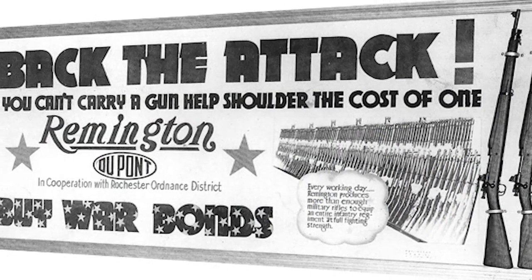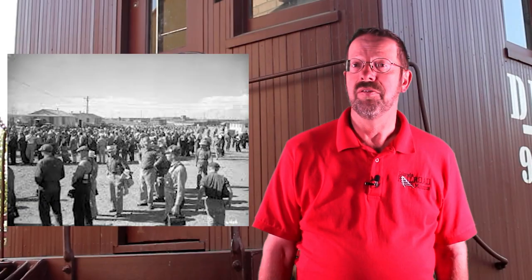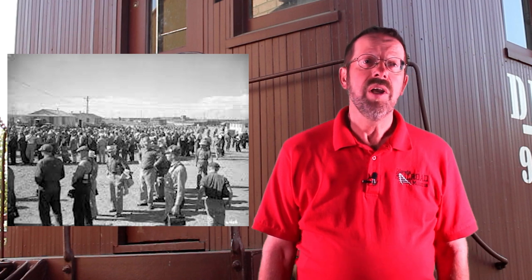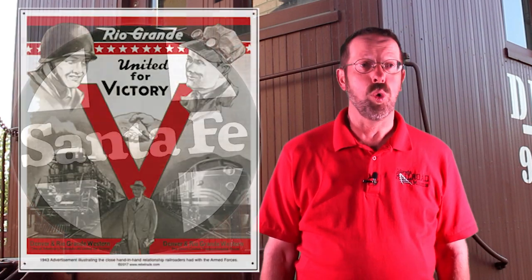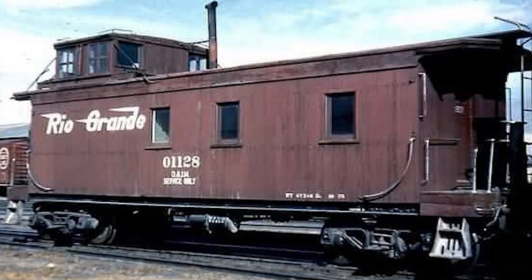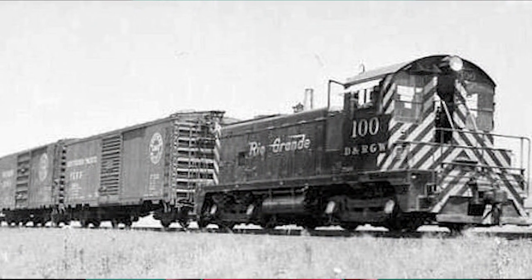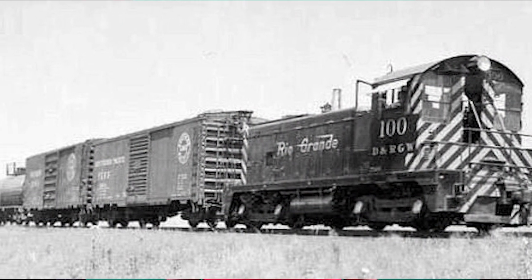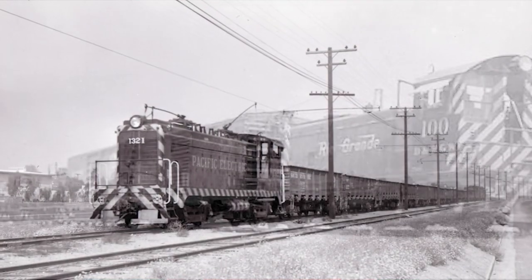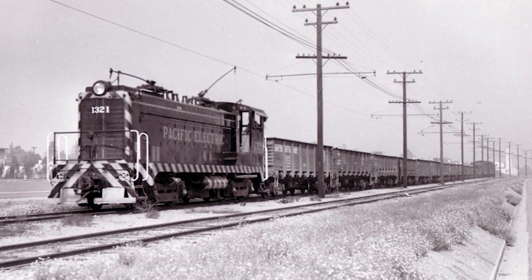When the federal government first situated a munitions plant at what is today the Denver Federal Center in 1940 and 1941, freight service was extended to the new plant under an agreement with the major steam railroads in the region. After the war, as the facility was converted to use by various federal agencies, freight service remained important. It was served first by steam locomotives and later diesel-electrics from the various railroads in the region, sometimes equipped with trolley poles to activate grade crossings along the line.